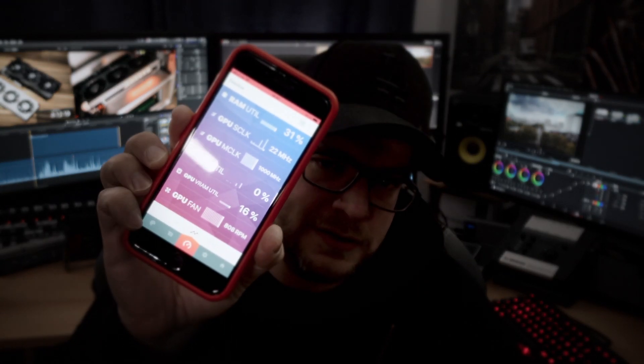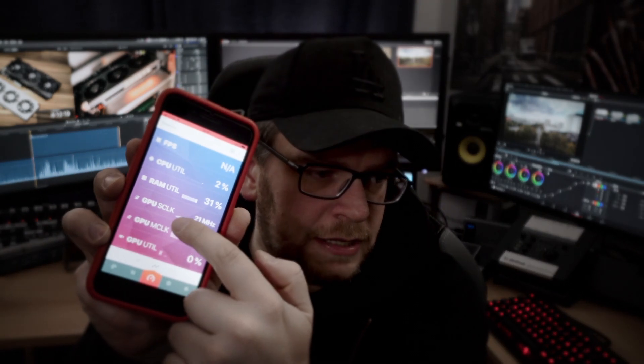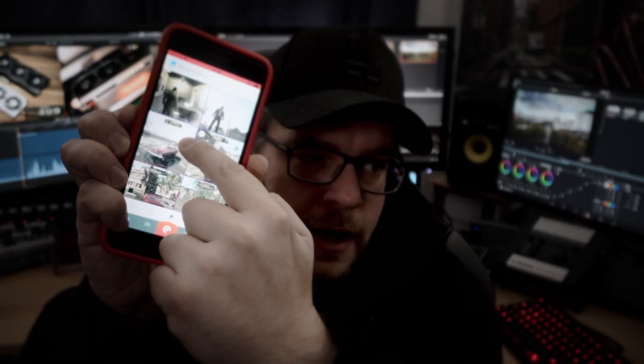Let me talk about something else — the AMD Link app. Nobody really talks about it. I used it to monitor my card during gameplay and it's really nice. It shows all the data on screen, captures gameplay, logs average, high, and low frame rates, and even takes screenshots. It's a great app for phone and iPad. You can also tune your card, though that doesn't work for this card yet.